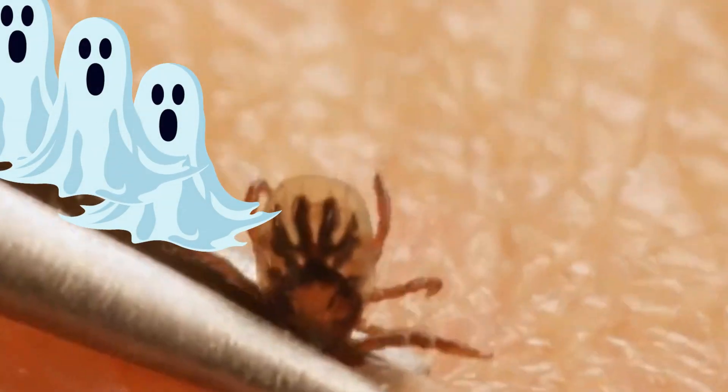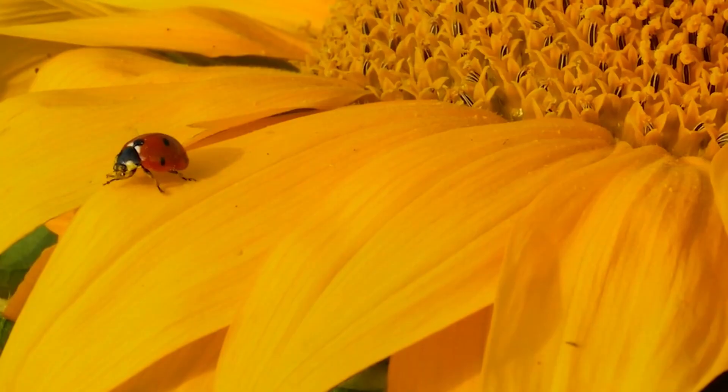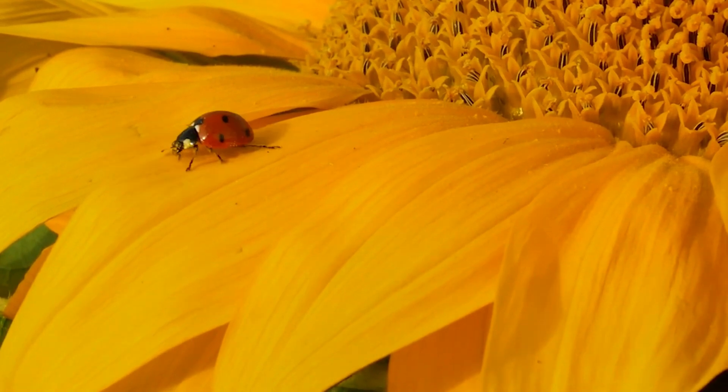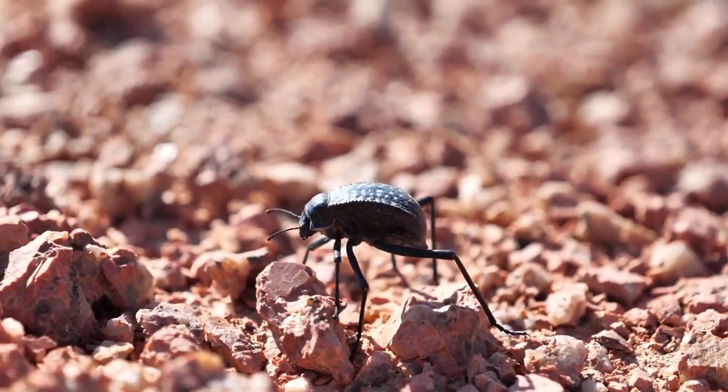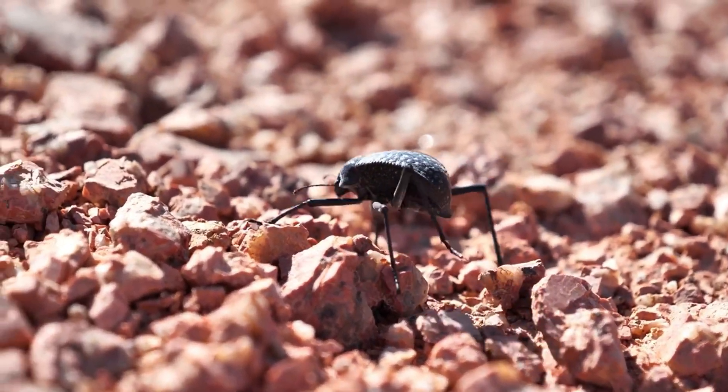Chiggers are no more than 0.3 millimeters long, but zoom in and you'll see that they're hairy and red, and turn yellow once they're full. Once chiggers become adults, they have eight legs, but the young ones that bite you only have six.